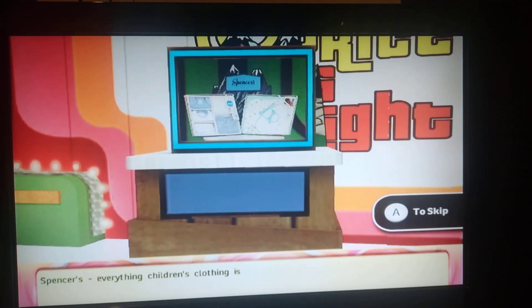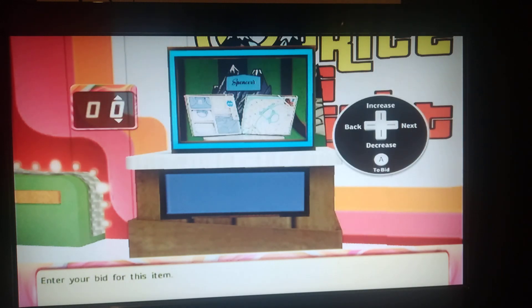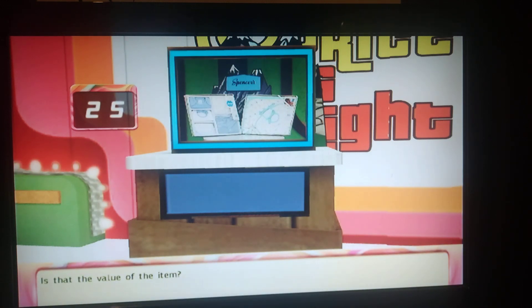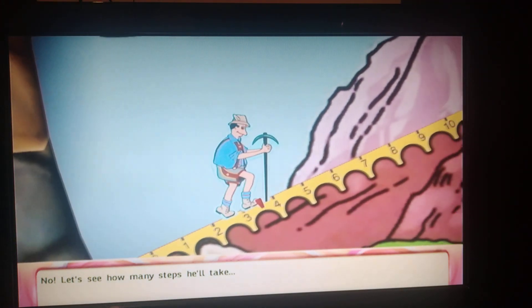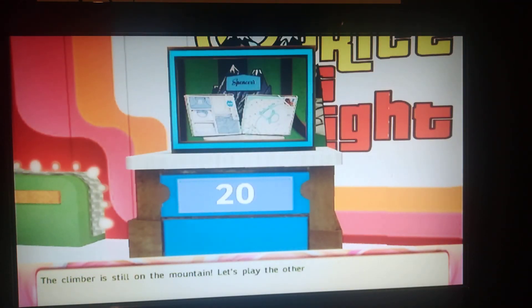Spencer's — everything children's clothing is meant to be: durable, easy care. Spencer's, American made, will stand the test of time. What do you think is the price of this item? Enter your bid. The climber is still on the mountain — let's play the next item.